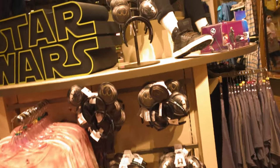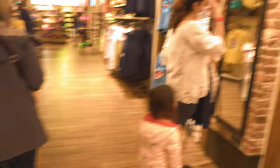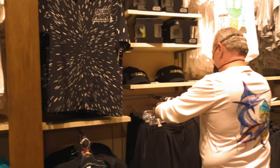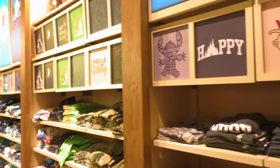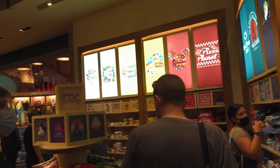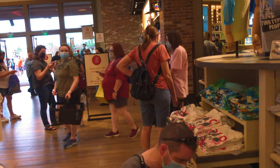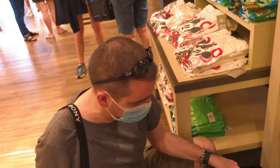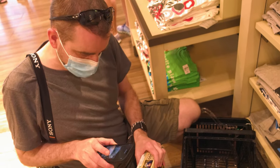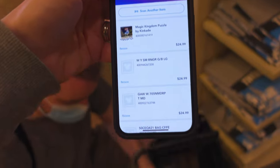Now we're in the Star Wars section. Got some Star Wars ears. A Star Wars bubble heart. I really, really like these selection of t-shirts around here - you can see them all around the wall, they're very, very cool. So instead of queuing up at the huge queue at the cashier, you can now scan and go. If you scan the QR code at different points around the shop, you can do what David's doing right now. We haven't bought as many things as we thought. We're scanning and going on the way out.